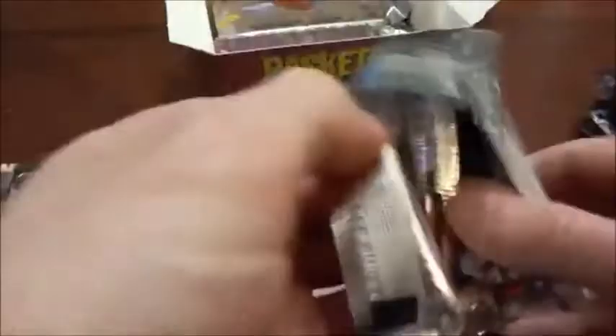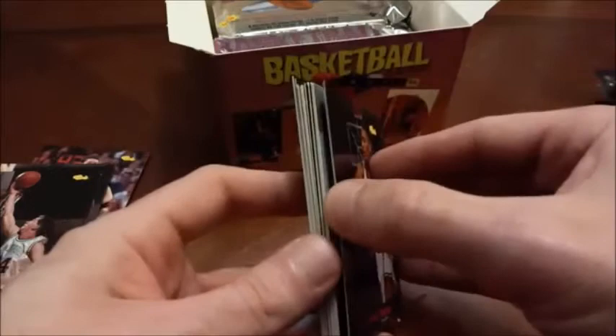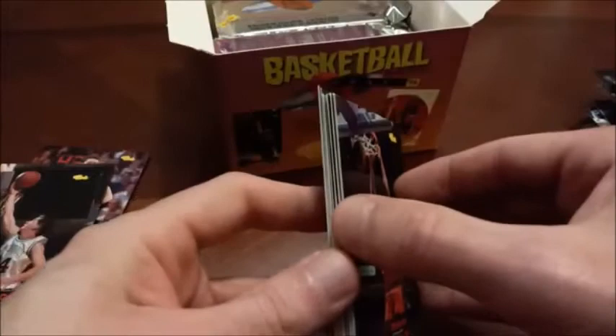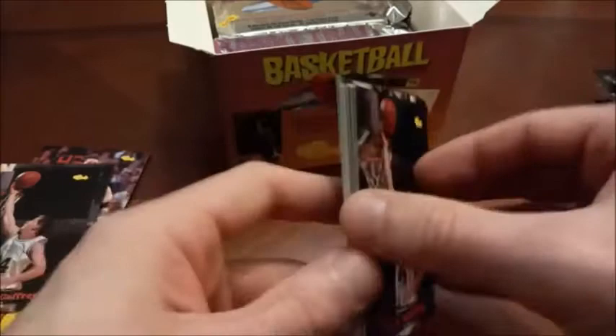Short prints back then would not be short prints today because there were so many made — and as you can see we've gotten one in every pack so far, so how short of a print is the short print really? Just about halfway through the box. There's Derrick Phelps. Sean Leonard was a lights-out shooter for the Miami Heat. Still looking for Grant Hill and Jason Kidd. There's Glenn Robinson again.